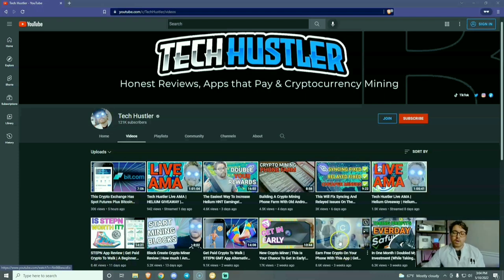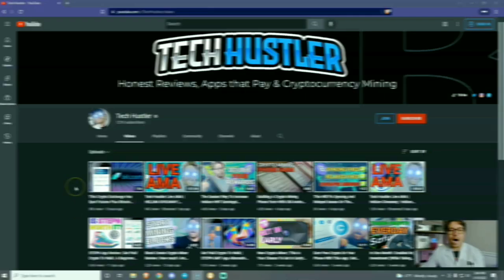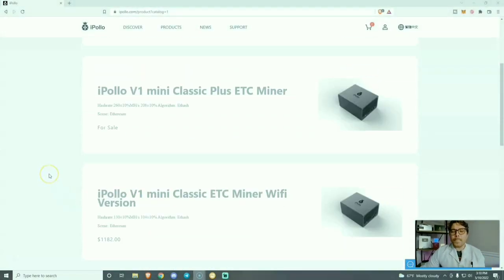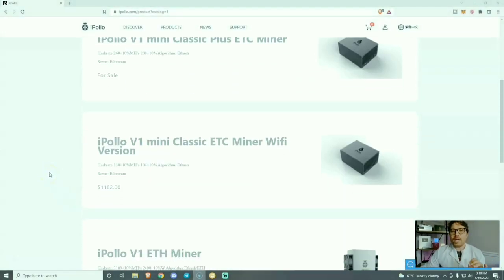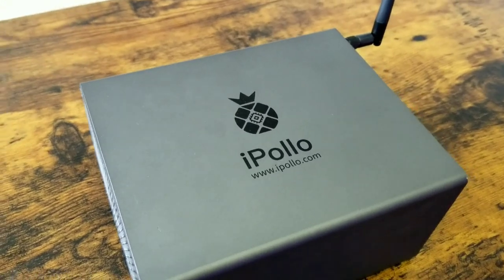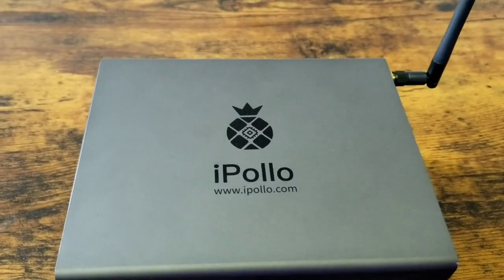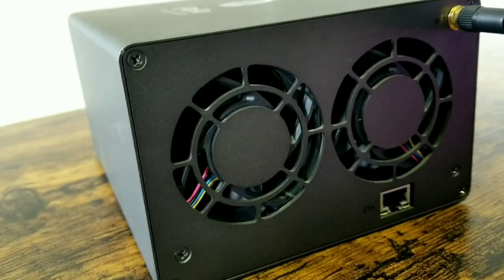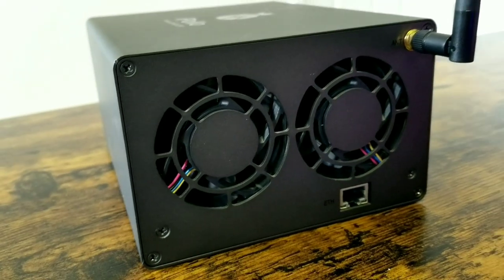If you like that, go ahead and smash that subscribe button and hit that like button too — that's the number one thing you can do to support the channel. In today's video we are going to review the iPollo V1 Mini, an Ethereum Classic miner with Wi-Fi. It mines at 130 mega hashes at 104 watts — it's small, it's quiet, it is perfect for anywhere.